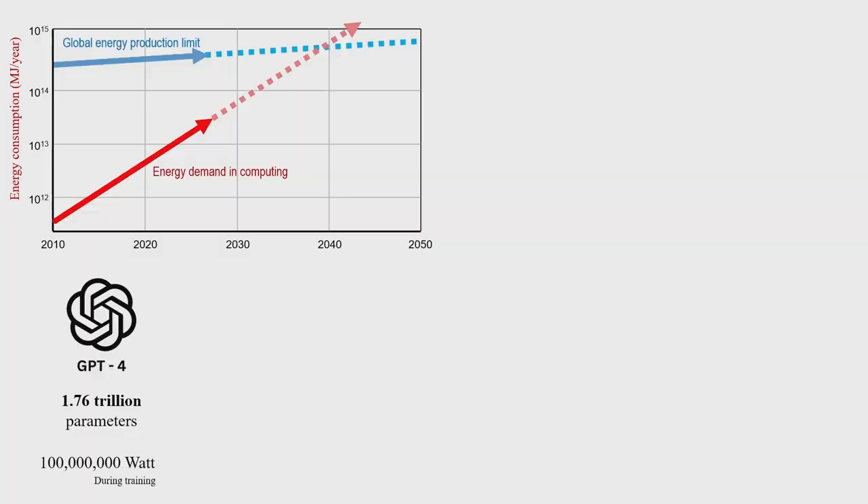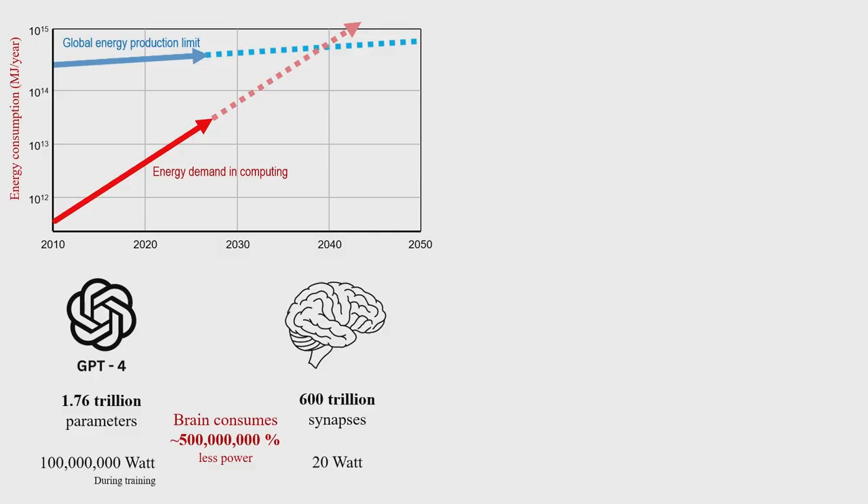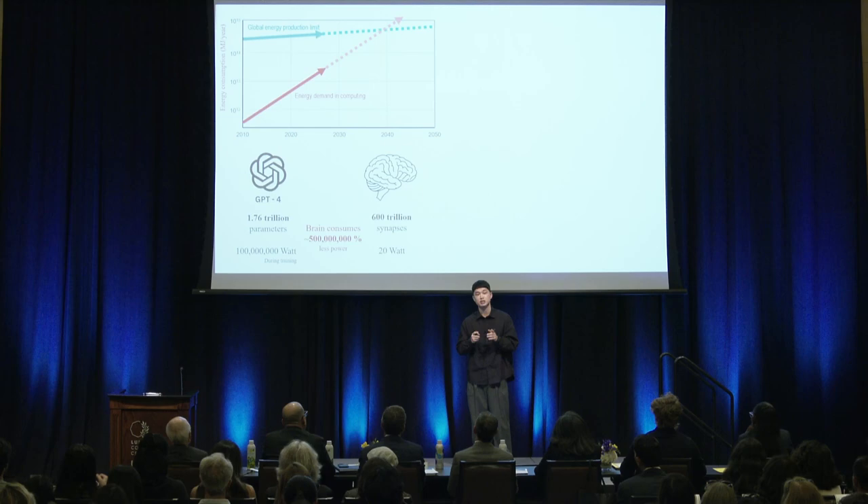To compare the brain with a commercial AI, here's GPT-4, the model that powers ChatGPT. It has 1.76 trillion parameters in its model, meaning there are 1.76 trillion different settings to adjust by computing. As a result, it consumes 100 megawatts of power — more than the power used by the whole city of Santa Monica. How about a brain? A brain like that of a genius such as Sir Isaac Newton has 600 trillion synapses, yet consumes only 20 watts of power — less than an LED light bulb.